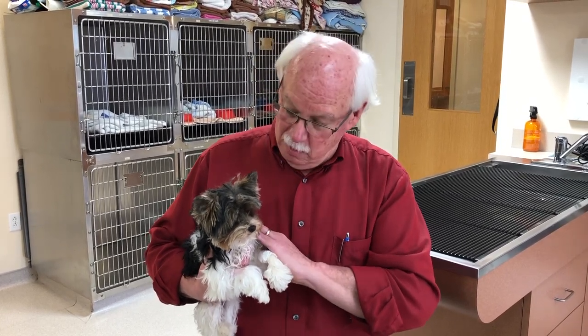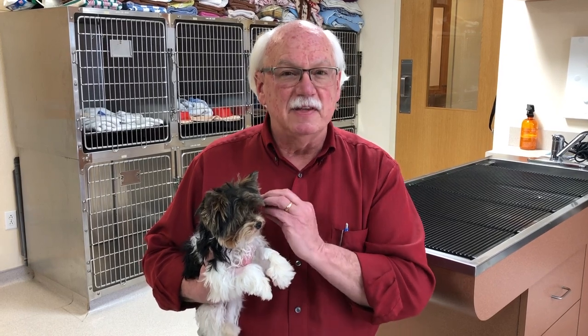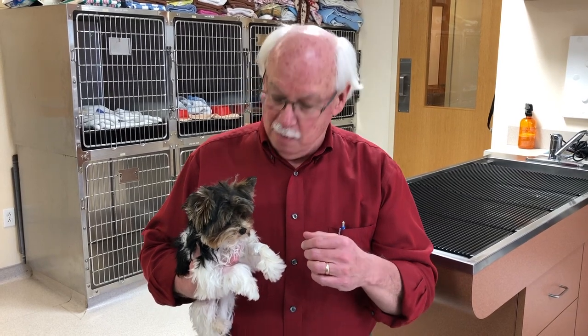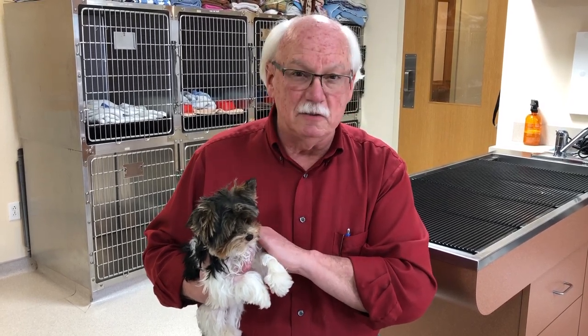We have to go in surgically and try to find it. You want to get it out of there because leaving it can cause problems — potentially cancer down the road. That free testicle in the abdomen can also twist on itself, called a torsion, which is very painful and a life-threatening situation. The third reason is you really don't want to use these animals as breeding stock, since this is a genetic predisposition you don't want passed on to the litter.